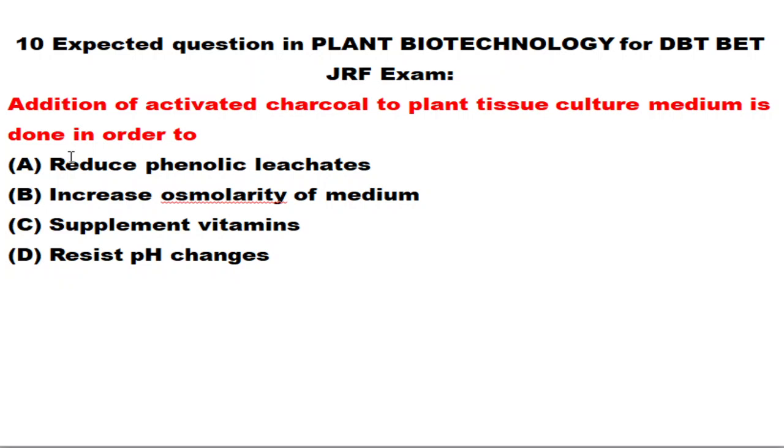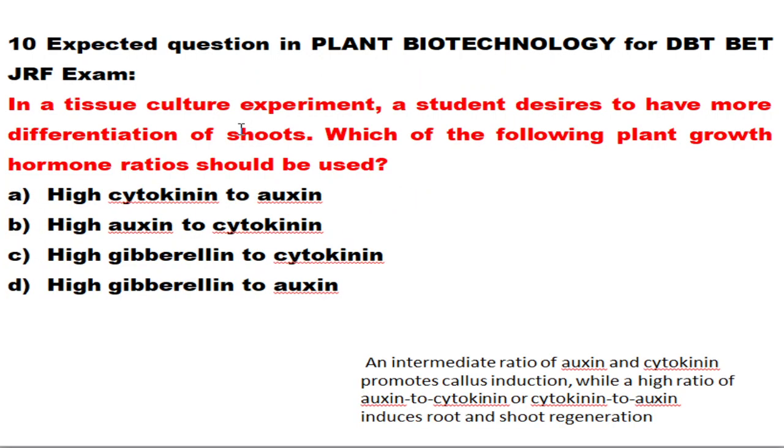The next question is a continuation: the addition of activated charcoal to plant tissue culture medium is done in order to — generally, activated charcoal is added because it absorbs toxins, preventing the plant from absorbing those toxic substances. Activated charcoal is added to reduce phenolic oxidation by absorbing phenolic compounds, and it also indirectly promotes plant growth in tissue culture.